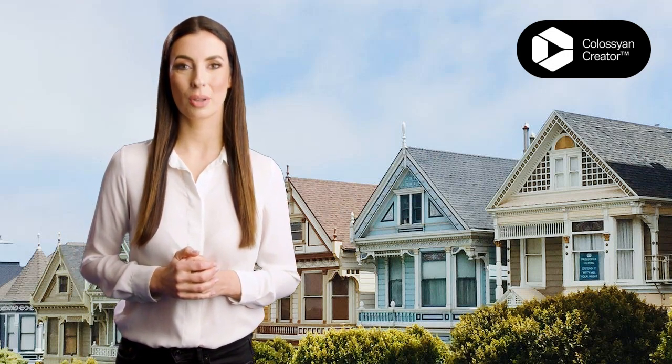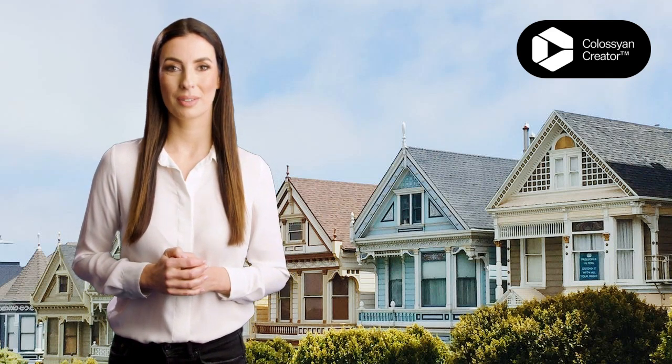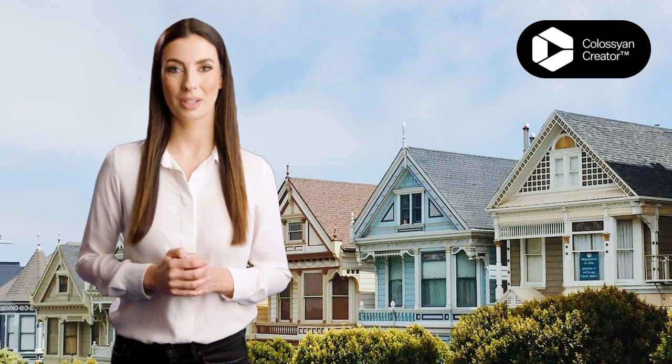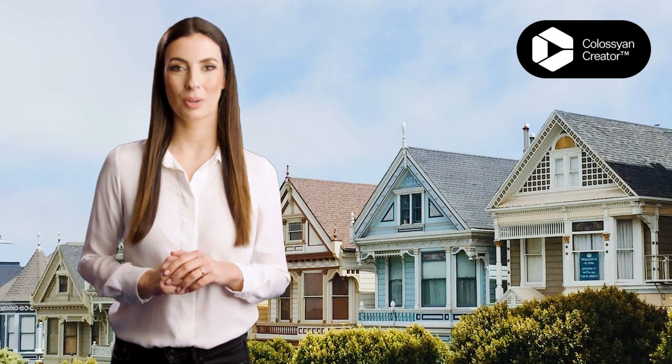Hello investors, and welcome to our channel. If you are a landlord who is tired of managing your multifamily property and wants to sell it completely as is, then you've come to the right place. In this video, we will be sharing some valuable information on how you may be able to sell your multifamily property quickly and easily, without any hassle.